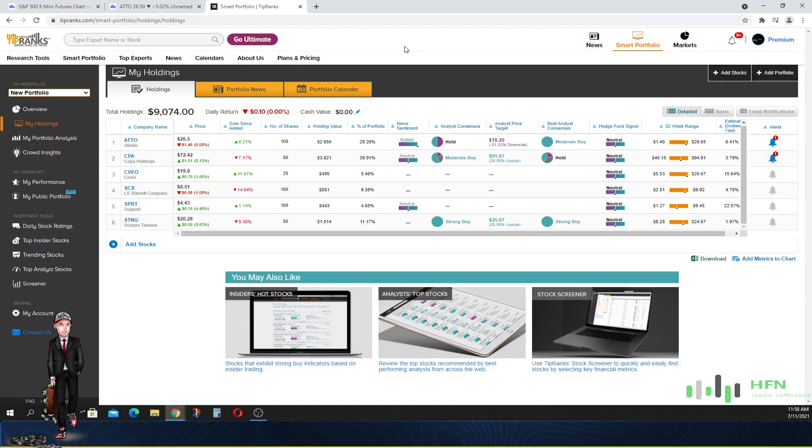Welcome everyone to HFN, also known as Human News. Today is July 11th, 2021. This is our portfolio review. We're going to give you the best stocks to buy right now and show you our portfolio — what has been occurring in the performance of these stocks and how to manage them. We'll see whether we need to keep them, take the profit before the market goes lower, or exit immediately.